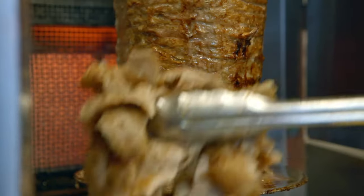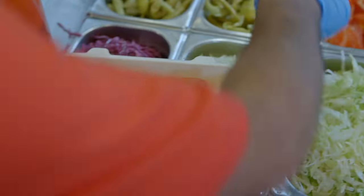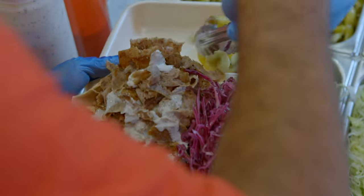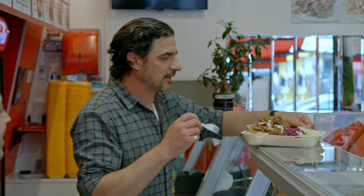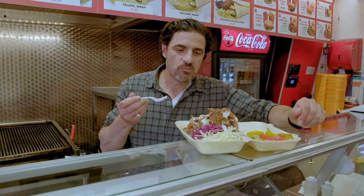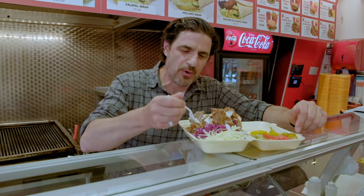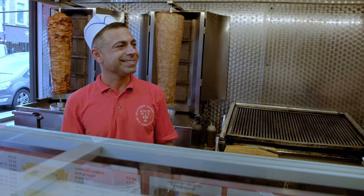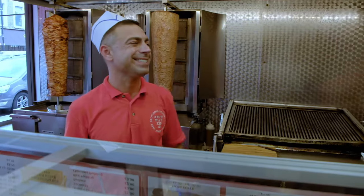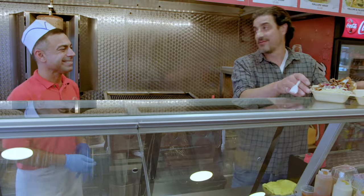No kebab is complete without all the trimmings. I'll have some red cabbage and some tomato, the pickled peppers — they're nice. I'll grab myself a fork. That reminds me of Friday night out. That is so simple and so tasty. It's not chewy, it melts in your mouth. It's perfectly seasoned — it's got just the right amount of cumin and white pepper. It's very good. I'm not surprised you've won so many times. Thank you for coming down. I'm going to have to take this away and finish it now.